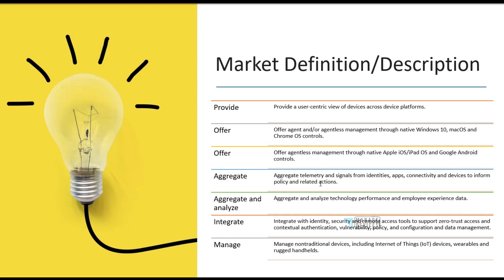So what does UEM need to do? As per Gartner's data from their enterprise customers, UEM should provide a user-centric view of devices across all device platforms. Device platforms means all platforms — it should cover mobile devices, computers, Linux, Chrome OS — everything under one platform. Some enterprises are also looking for agentless and agent-based solutions for device management across iOS, Windows 11, and other platforms.